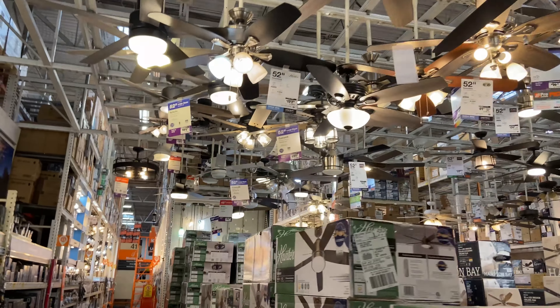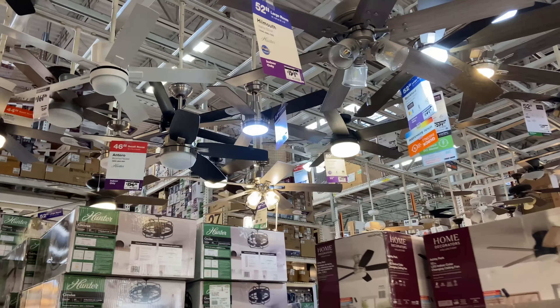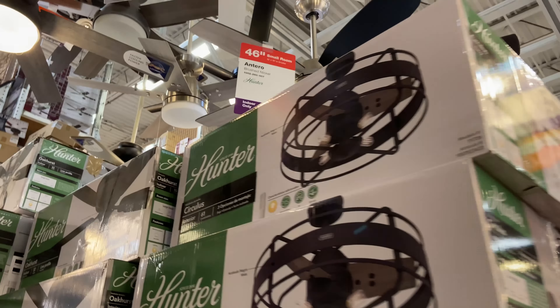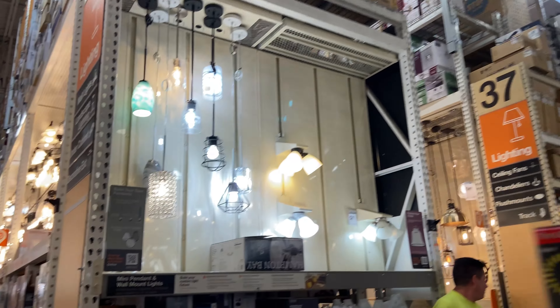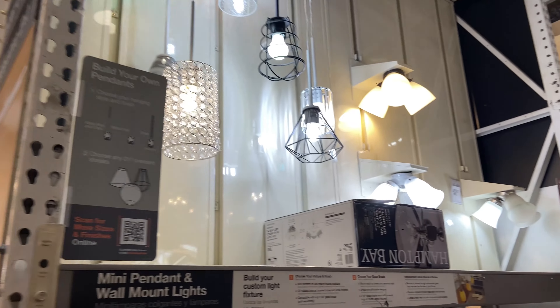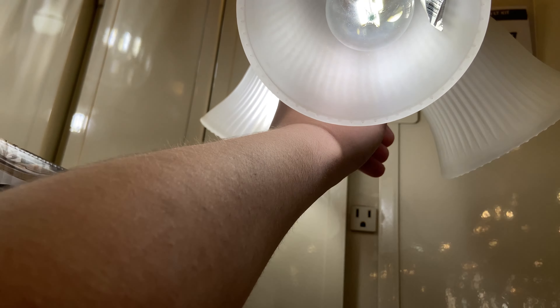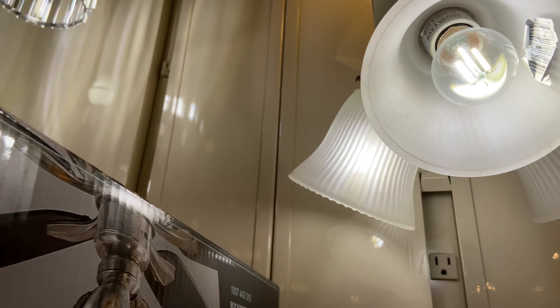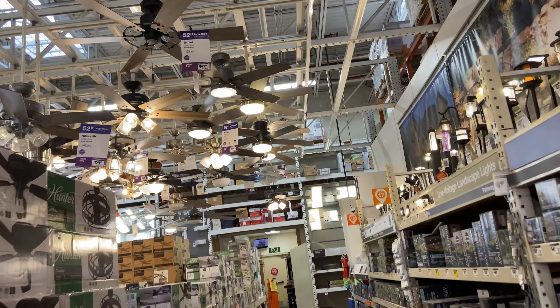Most of these fans are actually looking pretty nice, except for the Hampton Bay base — I don't like that that much. The Home Decorating Collection has some unique fans in their lineup, but not much. I like playing around with those pull chains on the light kit.